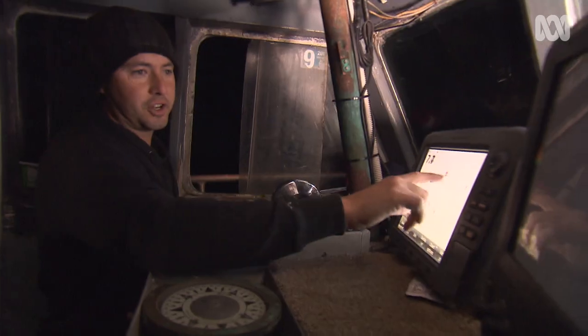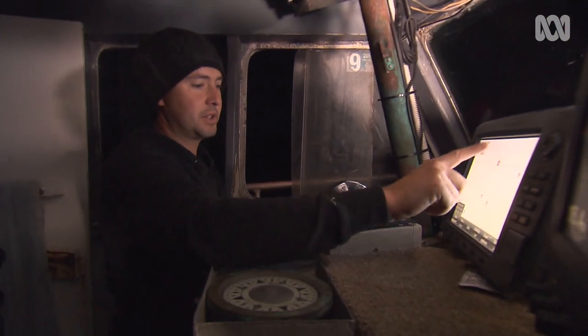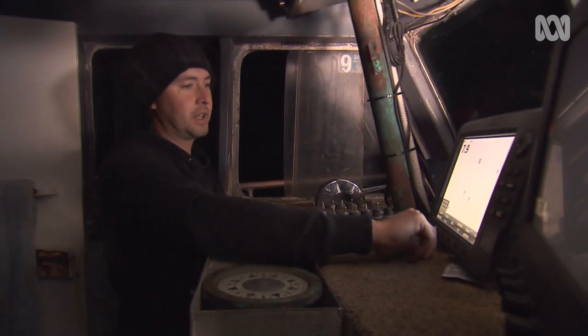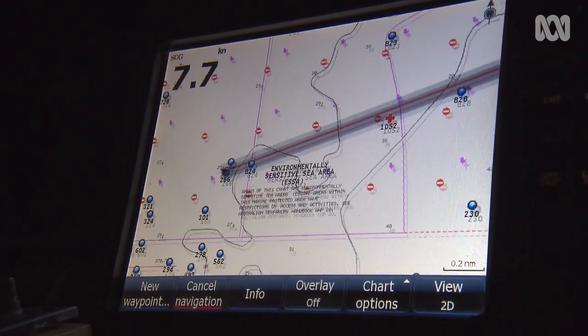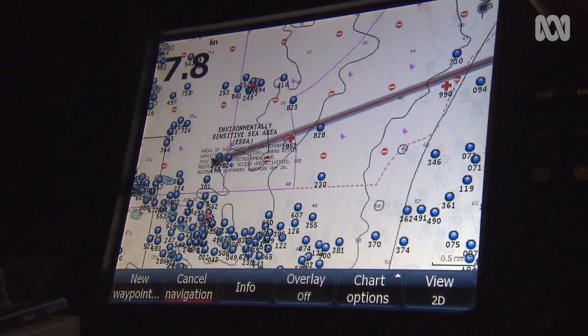So this is where our first trap is. It's about nine and a half miles from where we are at the moment. I'm just putting a mark on it, and then that'll give us the line that we have to follow to meet up with that trap in about an hour and a half's time.